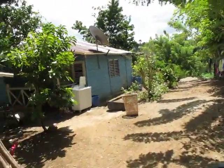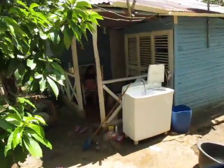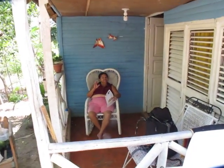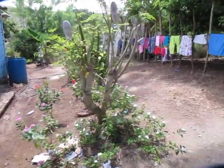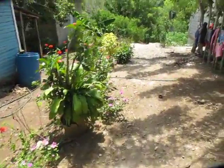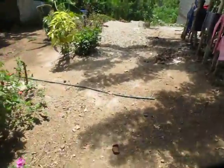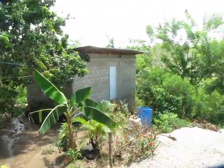We're coming through here now. This is Selena's auntie's house. Hello, tia! We've got some nice flowers here. As you can see, it's a lovely area. This is her cousin's house.